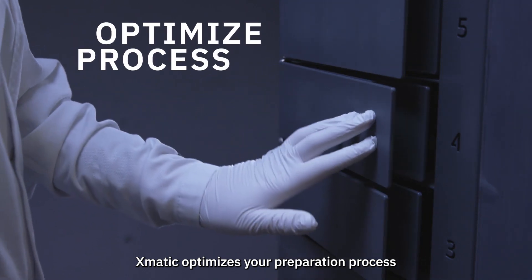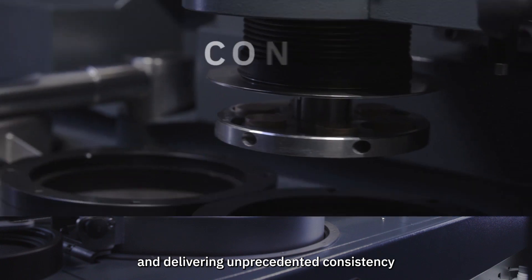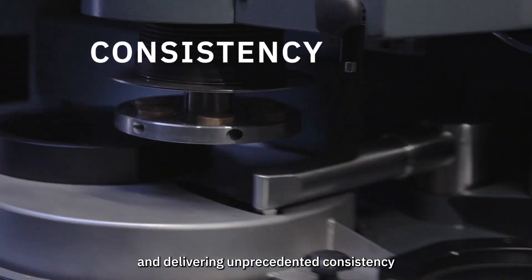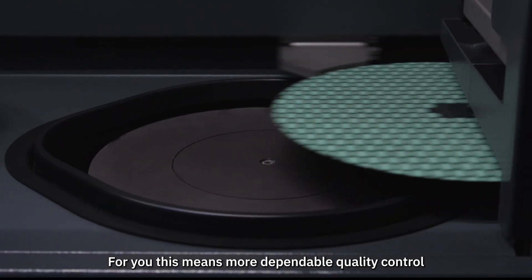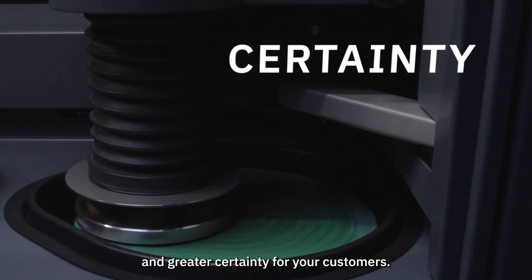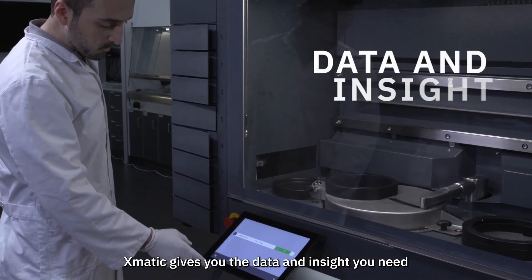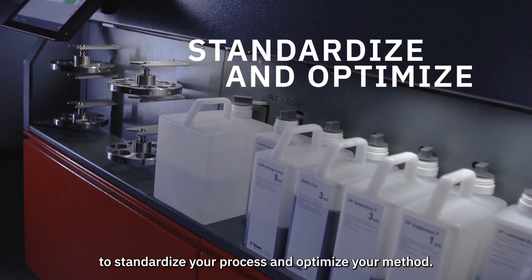XMATIC optimizes your preparation process, maximizing throughput and delivering unprecedented consistency and reproducibility. For you, this means more dependable quality control and greater certainty for your customers. XMATIC gives you the data and insight you need to standardize your process and optimize your method.